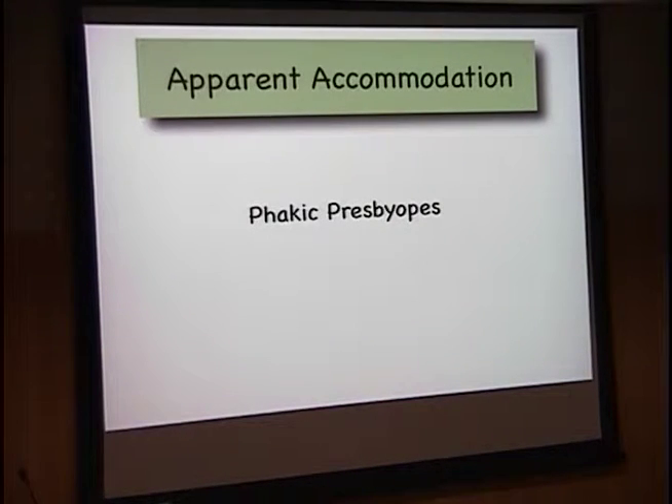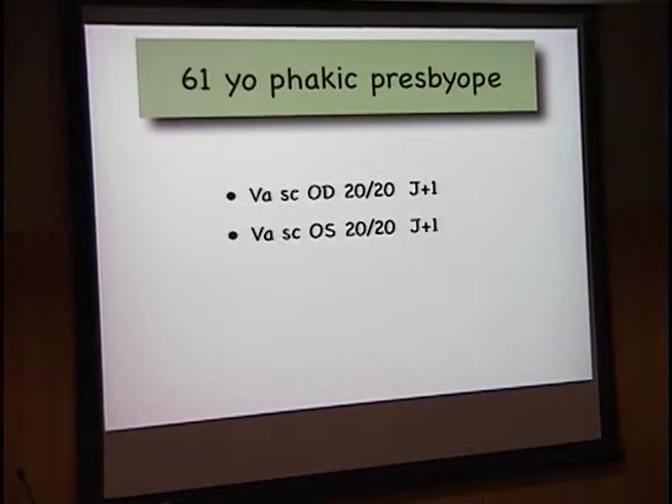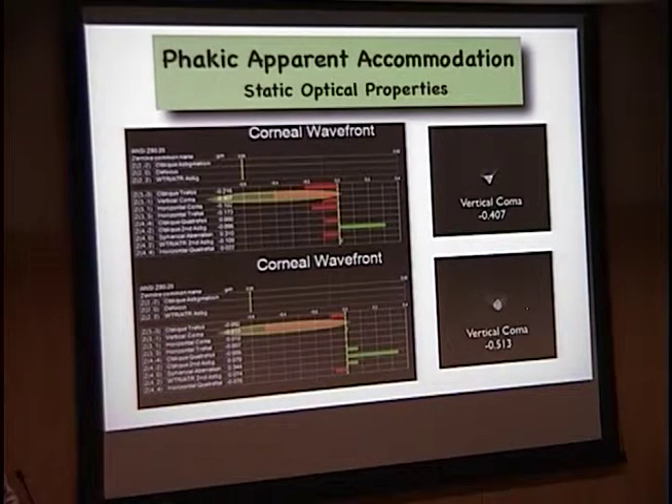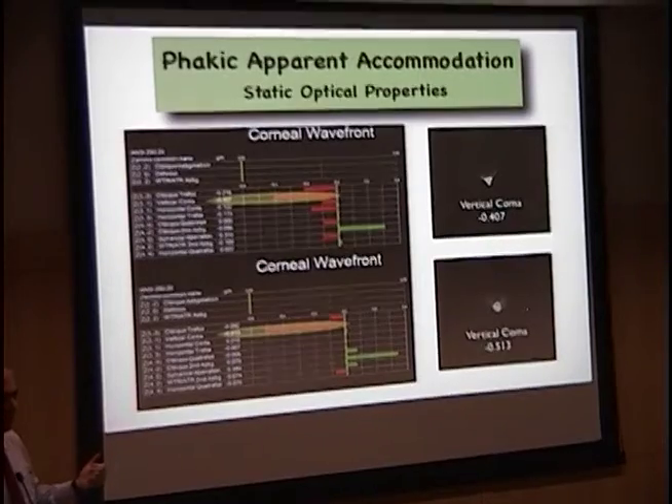Now let's go back to the phakic presbyope — the 61-year-old phakic presbyope. I saw a patient in the office who was 20/20 J1 at 61 years of age. I cyclopleged her and she was still 20/20 J1. I said, that's pretty impressive, let's get a wavefront on this patient. Our coma values were off the charts — and this is a non-ectatic eye, no keratoconus. Vertical coma was 0.4 and 0.5. This is probably the highest vertical coma I've ever seen in a virgin cornea that is not pathologic. This patient never wears glasses for distance or for near.